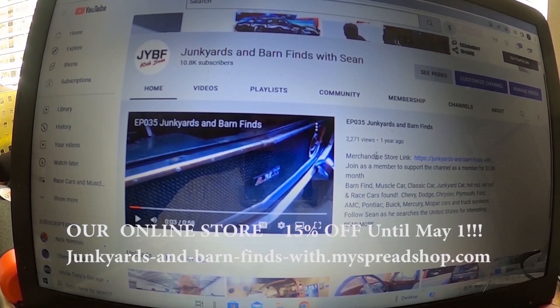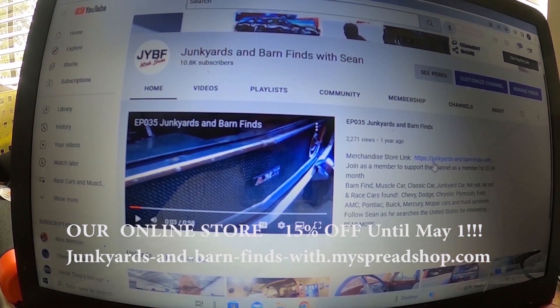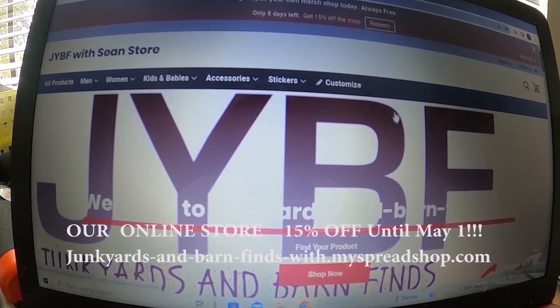Where it says merchandise store, click the link — it reads https forward slash junkyards dash barn dash finds — and it will take you to the merch store.